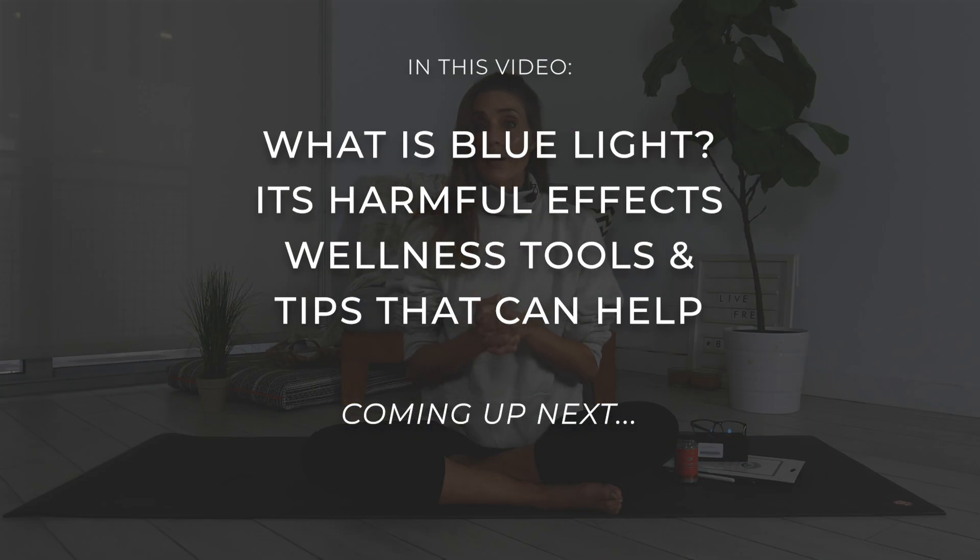Welcome back to Live Free TV. My name is Sarah Kirikoni, Live Free Warrior. Today's video is talking about eye health.